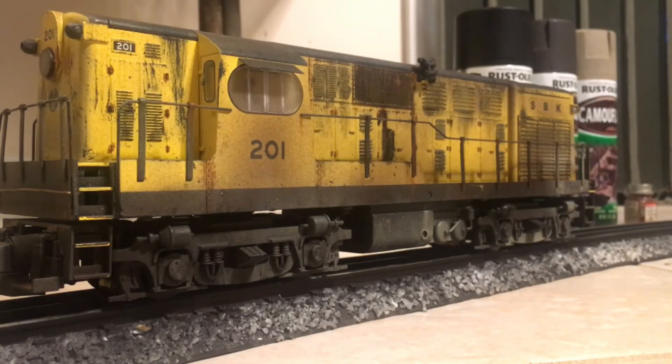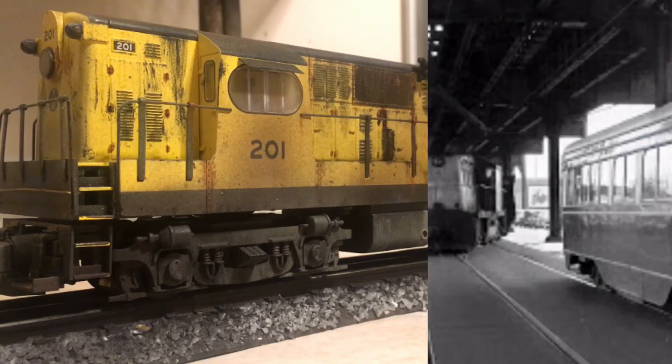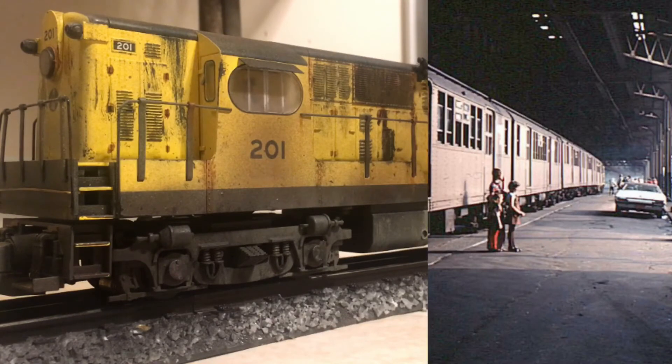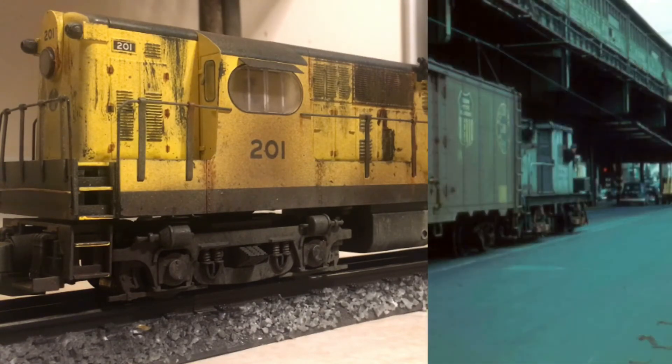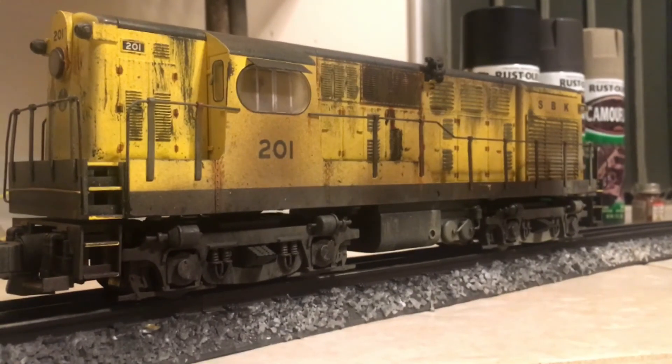Since then the road has been paved over and the street running tracks are no longer there. But back in the day they used to share trackage with the Brooklyn trolleys and there were a couple of freight spurs as well. You can see in the pictures a Pacific Fruit Express reefer being delivered, which is great because I could use this with my PFE Vision Line reefers — so that's really cool.